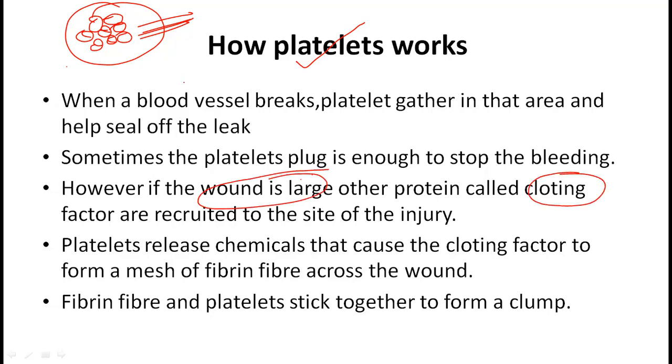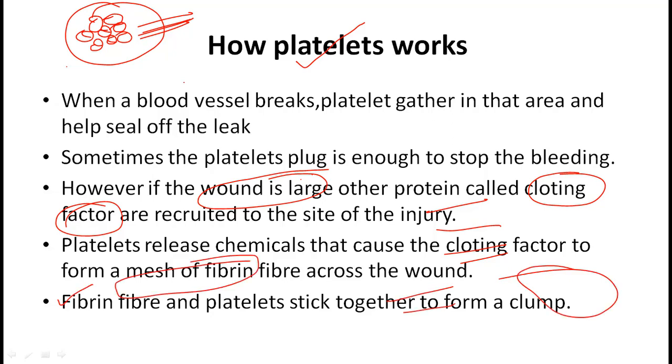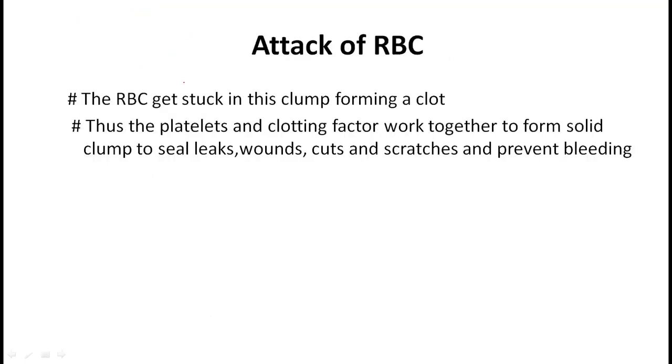Platelets release chemicals that cause the clotting factors to form a mesh of fibrin fibers across the wound. The fibrin fibers and platelets stick together to form a clump.